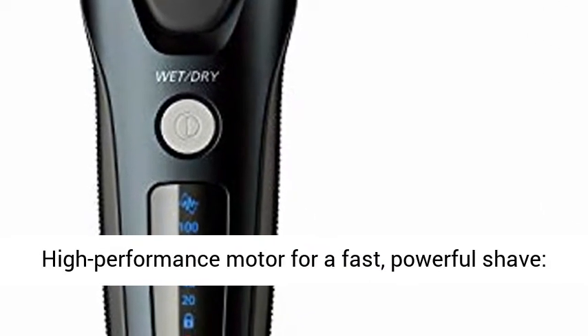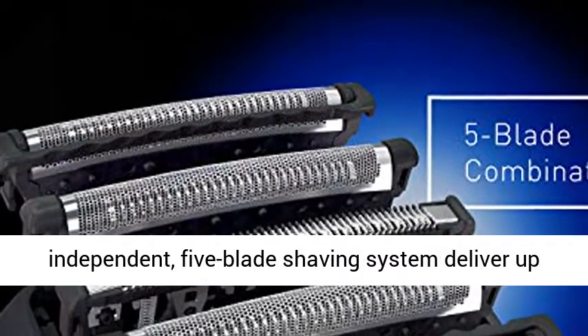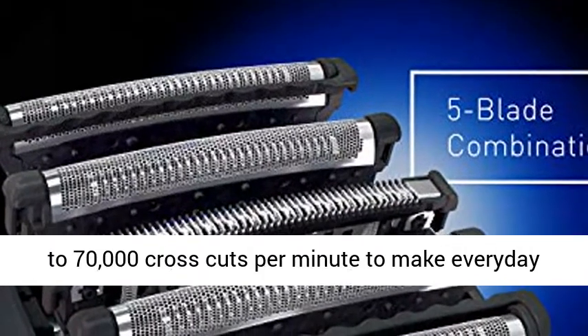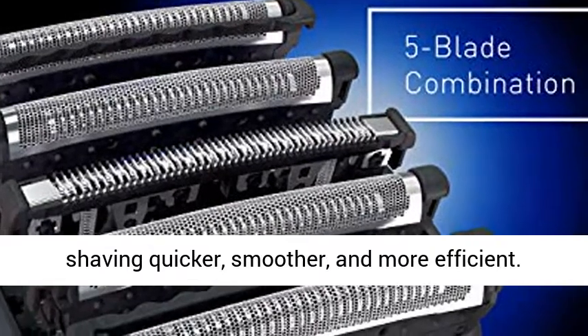High-performance motor for a fast, powerful shave. Panasonic Shaver with an ultra-fast motor and independent 5-blade shaving system deliver up to 70,000 cross-cuts per minute to make everyday shaving quicker and smoother.